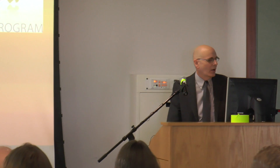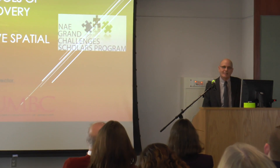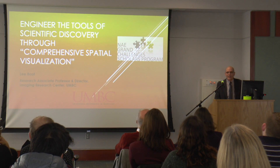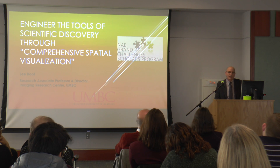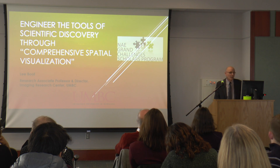I'm going to talk to you about visualization as a research tool. My name is Lee Boot. I direct the Imaging Research Center, which is over in ITE. Our mission is to increase the impact of data, information, knowledge, and wisdom on human decision-making. What I'm going to talk to you about today is comprehensive spatial visualization as a strategy to address this grand challenge: engineer the tools of scientific discovery.